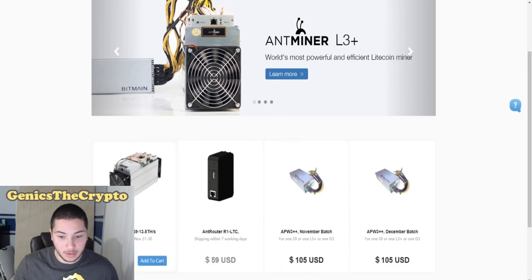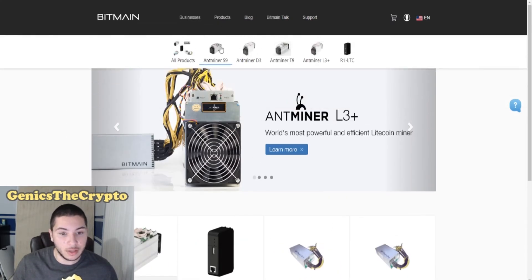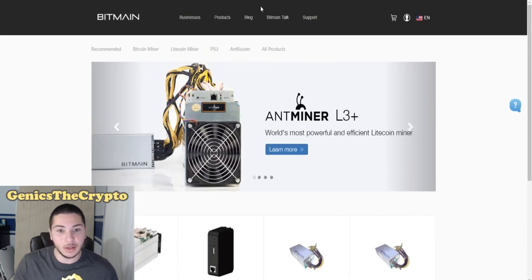The bad part about it is that they're constantly out of stock, but they do have a lot of products. As you can see over here, they have the S9, the D3, the T9, the L3+, the R1, LTC — which is like a router for their Litecoin miner, the L3+. And then they have the power supplies, which you would need to power your miner — so they sell the power supplies separately.